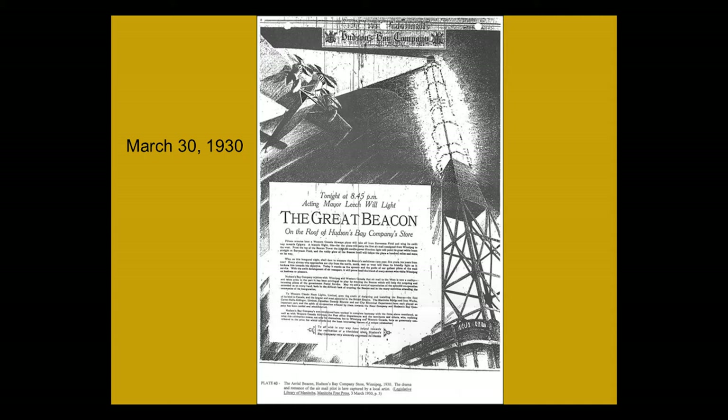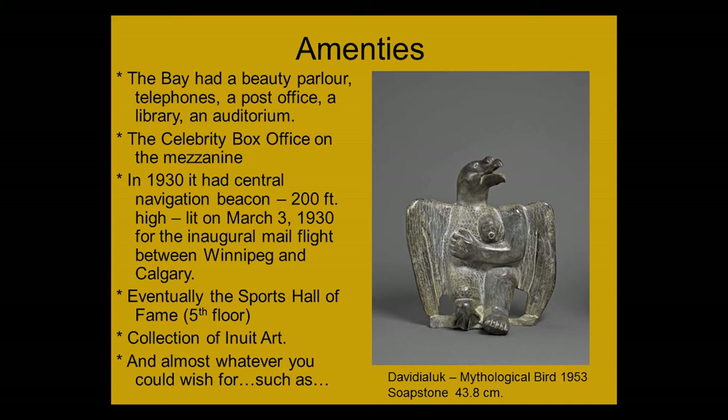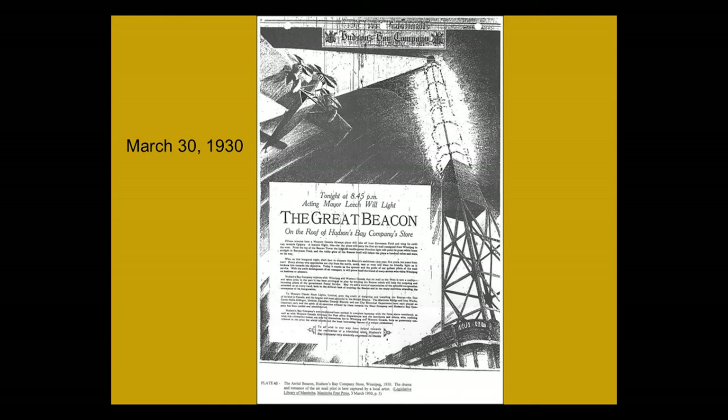Eventually they would have the Sports Hall of Fame. They also had a collection of Inuit art, and almost anything you wanted. This is the poster — or rather a facsimile of the poster — about the inaugural mail flight. It was a very romantic poster with the light, the airplane flying over, and the top of the Bay's door.